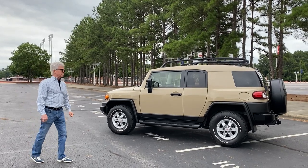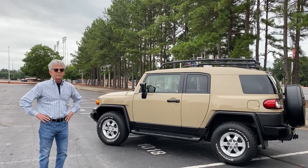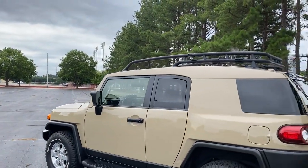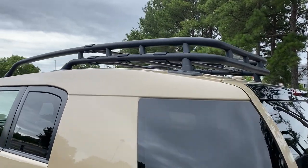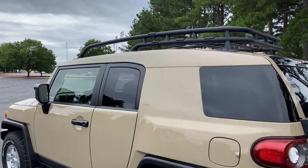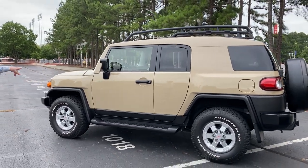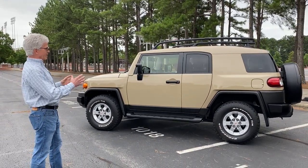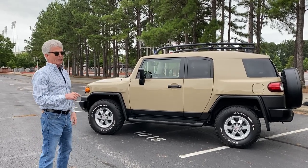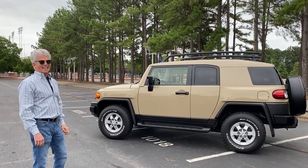I wanted to talk about — there's a such thing as a traditional FJ Cruiser and then the trail team. Normally you're going to see a vehicle like this with a white top. This is unique. The first owner obviously didn't like the white top, so he had it painted to match the lower part of the car, which is the trail team's theme. So as I explained with my parts replaced in black, that also is trail team. For all intents and purposes, you would think this was a trail team edition — it doesn't have the badging, but the look is going to be the same. You're like the Dr. Frankenstein of FJ Cruisers.